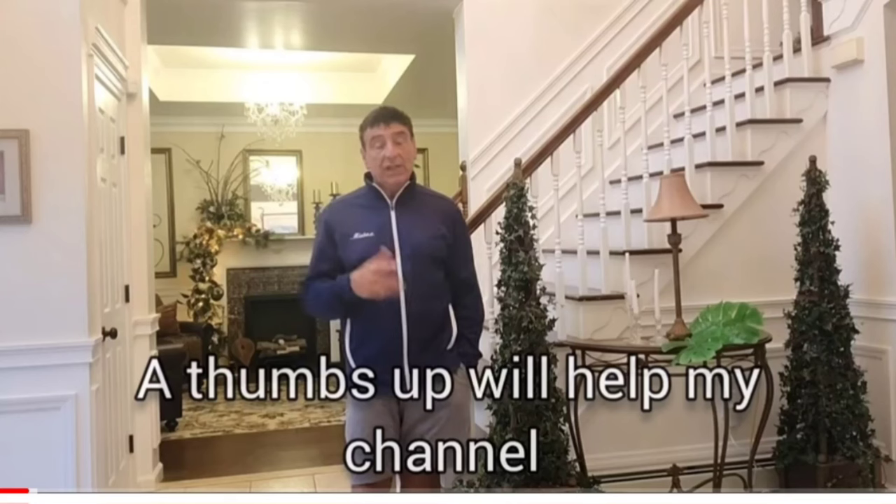Hi everyone, welcome back to another episode of Life with Marianne and Joe. Today we're going to take everything out of the foyer, have it painted, and put it back together again.